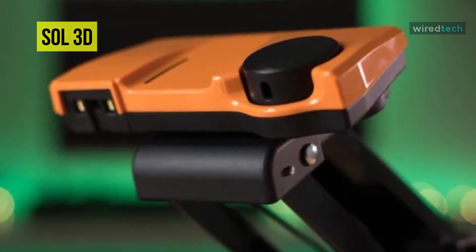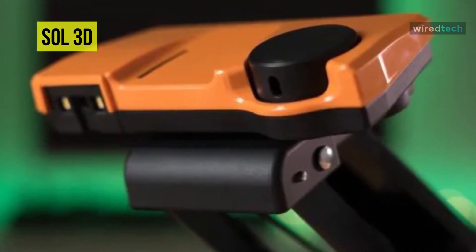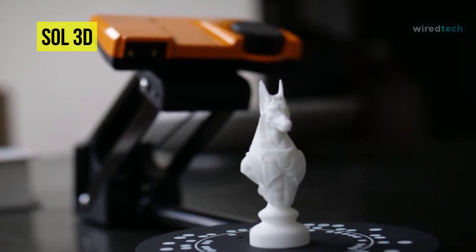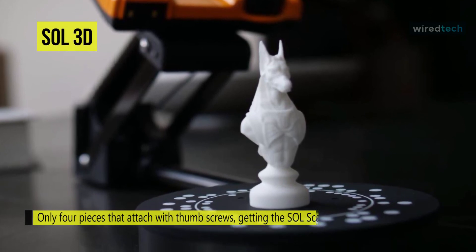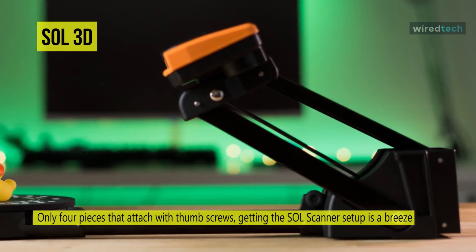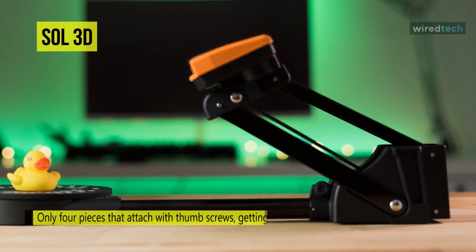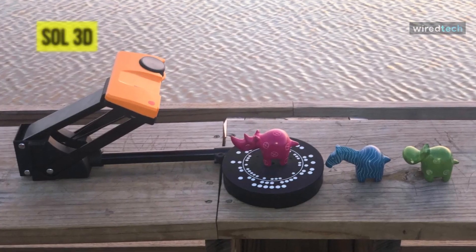3D scans can be viewed directly through the included Sol software. The accuracy is impressive — the turntable spins automatically, and even the color accuracy of your scan will be spot on. The Sol 3D scanner helps jump-start your modeling by giving you accurately sized replica objects, which can then be incorporated into your project or used as a reference in your 3D modeling software.